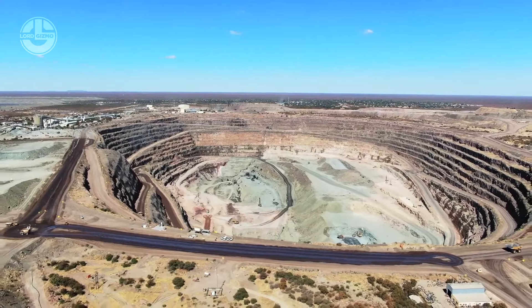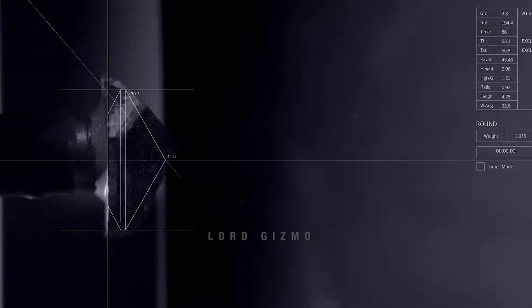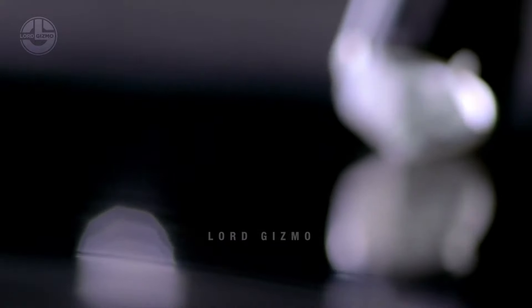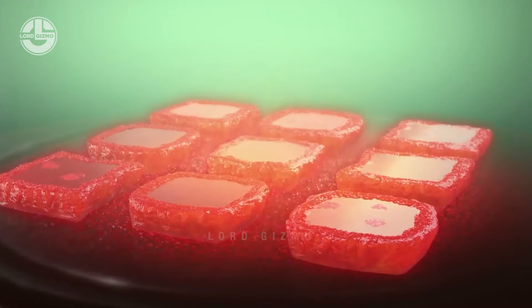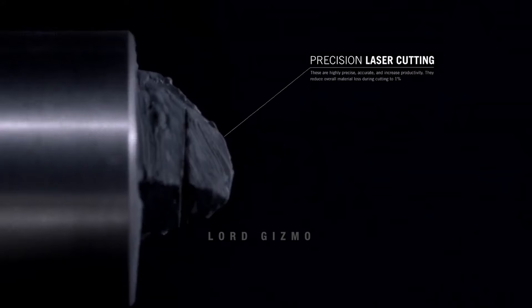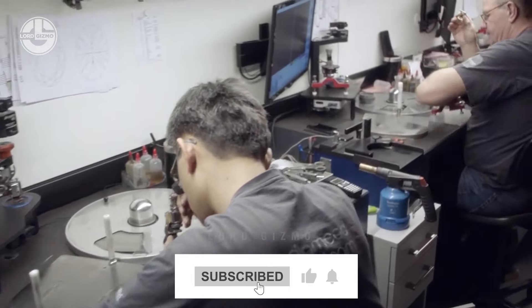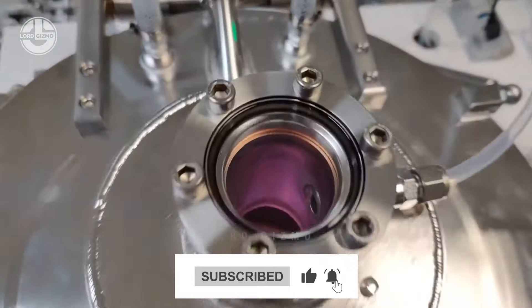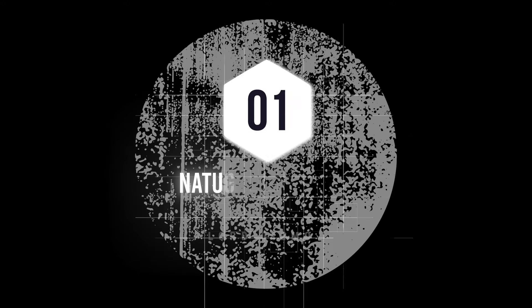Coming up next, you will watch the step-by-step process of manufacturing natural diamonds — how they are mined from the Earth and crafted into their most perfect form. Then we will compare natural diamonds with lab-grown diamonds and show how they are grown in the lab, what the differences are, and which one will take over the market. Now, let's begin with natural diamonds.